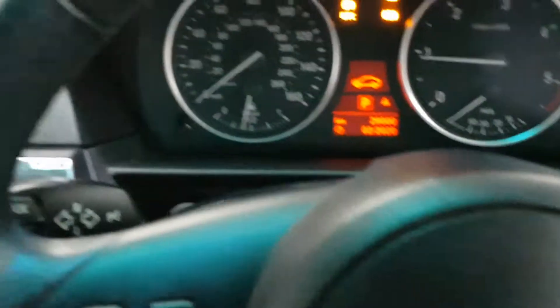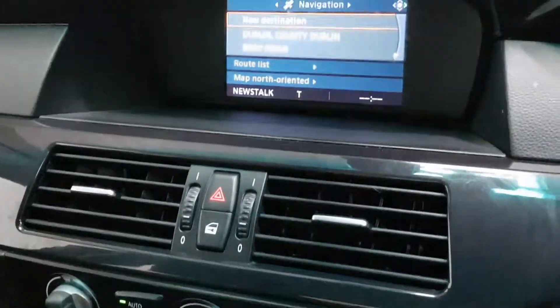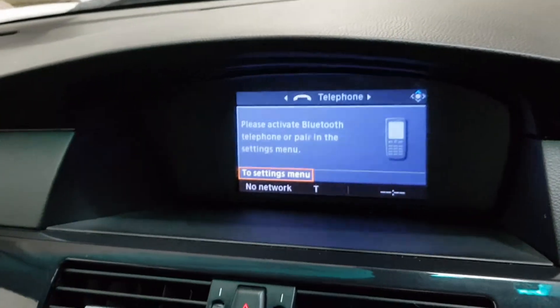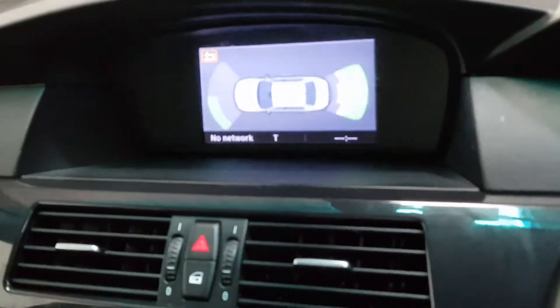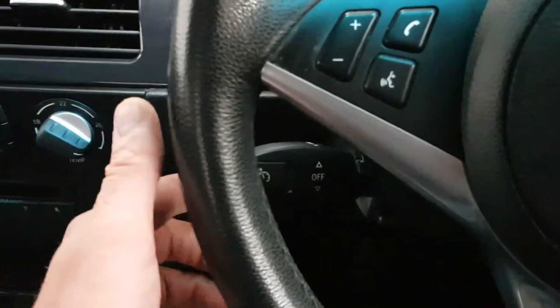Part electric seats, fairly high spec on it. It's got the satellite navigation, radio, CD player, it's got the Bluetooth, front and rear parking sensors, dual zone climate control with the air conditioning. It's got the cruise control, which is down there.